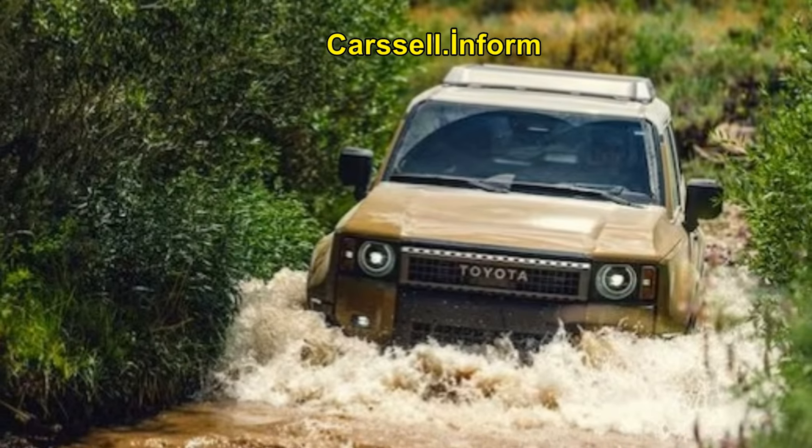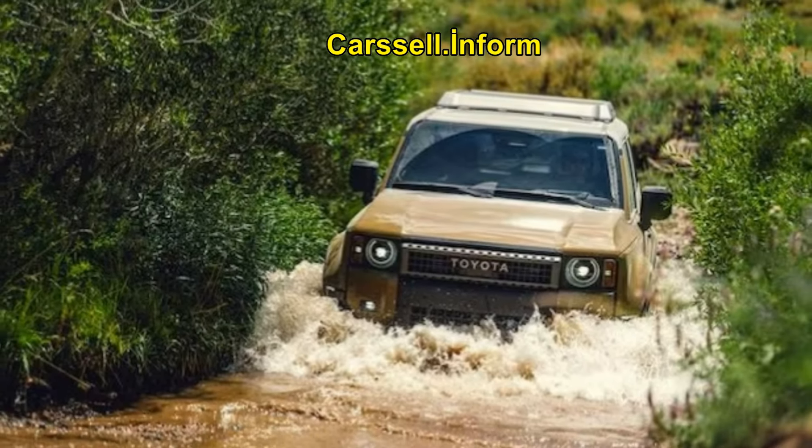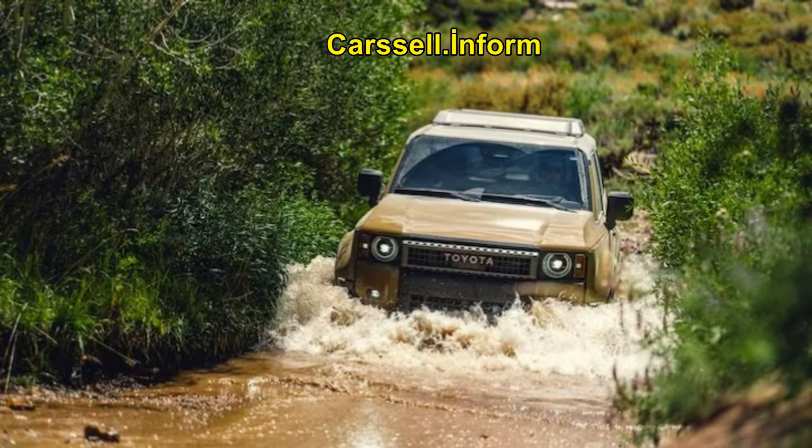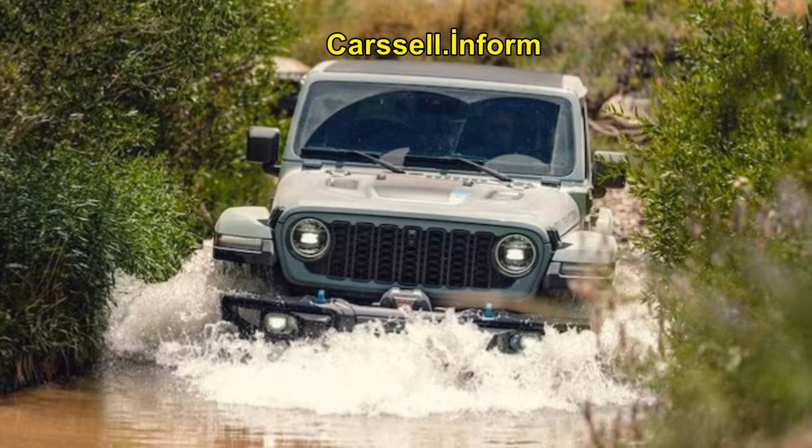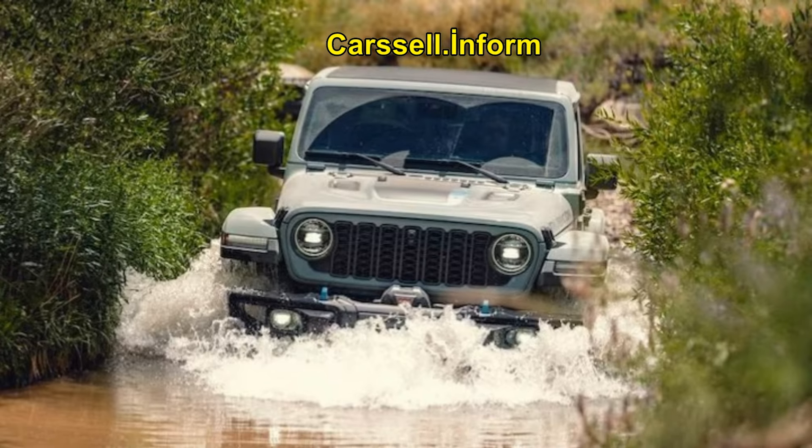Conclusion: While all three vehicles are highly capable, the Ford Bronco Badlands Sasquatch stands out as the best all-rounder. It offers the right mix of off-road capability, on-road comfort, and value, making it the ideal choice for those looking to take their adventure straight from the dealer lot to the wilderness.